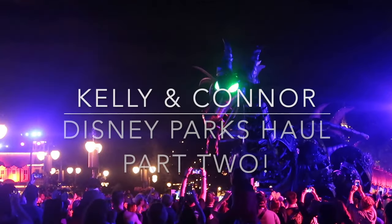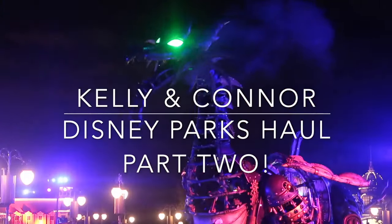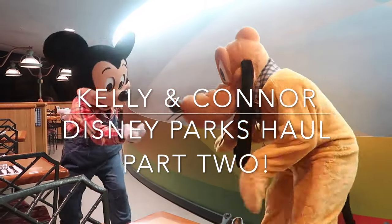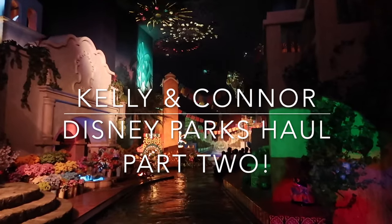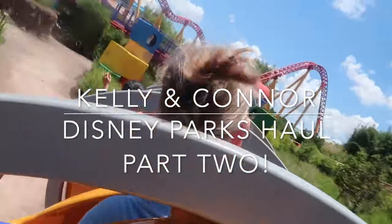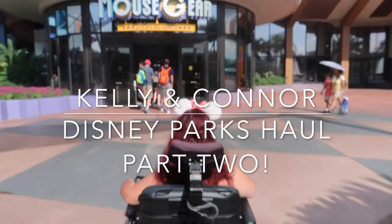Hi, I'm Kelly. And I'm Connor. And welcome back to our channel. If you're new, thank you for being here. And if you're returning, welcome back.